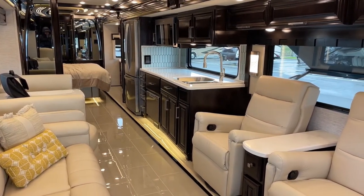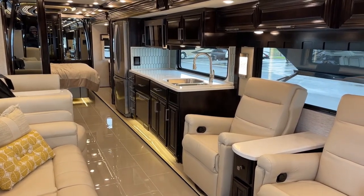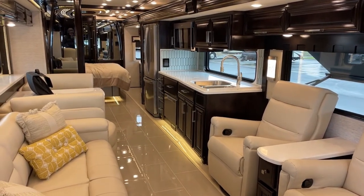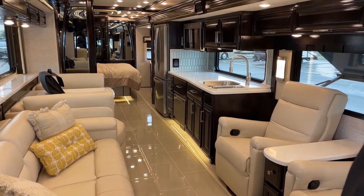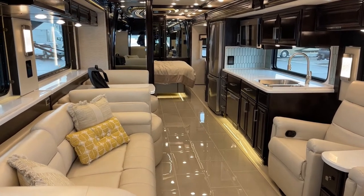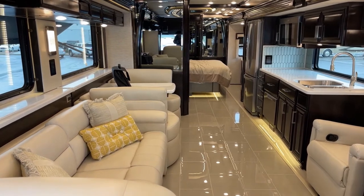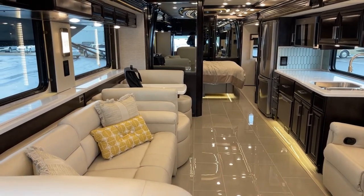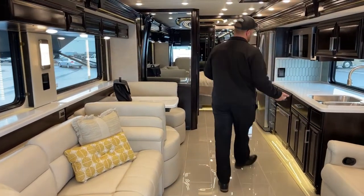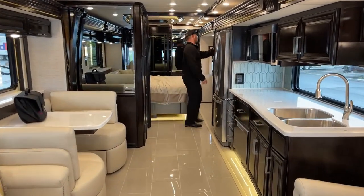Some other options this coach is equipped with that we haven't talked about yet: up on the roof we've got dual satellites — the Winegard Traveler as well as the Winegard RTT20B, which is an in-motion dome satellite. Having dual satellites gives you the flexibility to choose how you want to watch TV, and whether you have DirecTV or Dish, there's a satellite up there that will work for you.